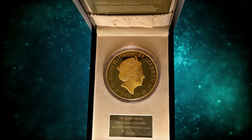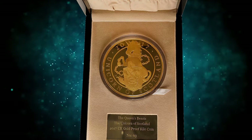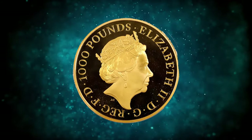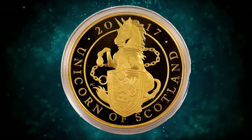Number 1: 2017 Elizabeth II Gem Proof £1,000 — a catalytically rare gold kilo featuring the Unicorn of Scotland. The second year in the Queen's Beast series by Jody Clark, this enthralling example captures the majestic Unicorn of Scotland, the powerful symbol that joins the Lion of England on the Royal Arms of the United Kingdom.